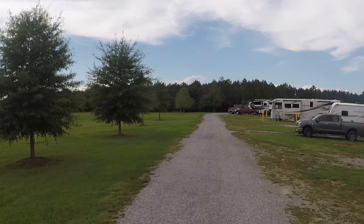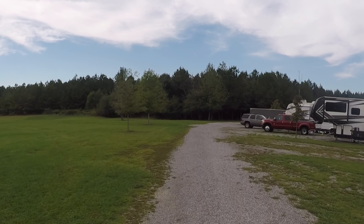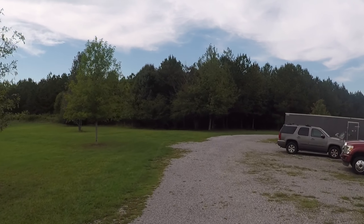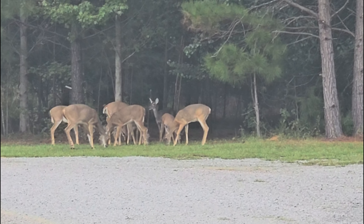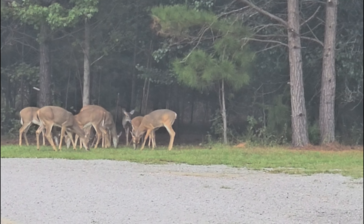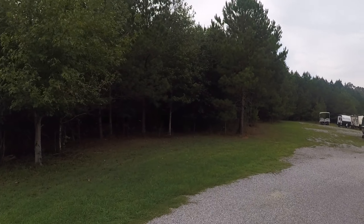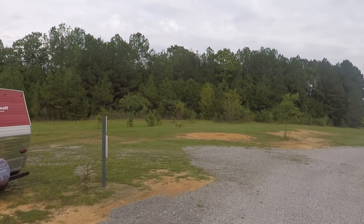Straight ahead of us, there's always deer here in the evening. We didn't catch them on the drive-through, but we wanted to show you one night that we caught them there. They feed them corn, so it's really cool to be able to sit out there and just watch them — kids love this too. This is where the RV storage is. If you do need to store your RV, they have it available at this park.